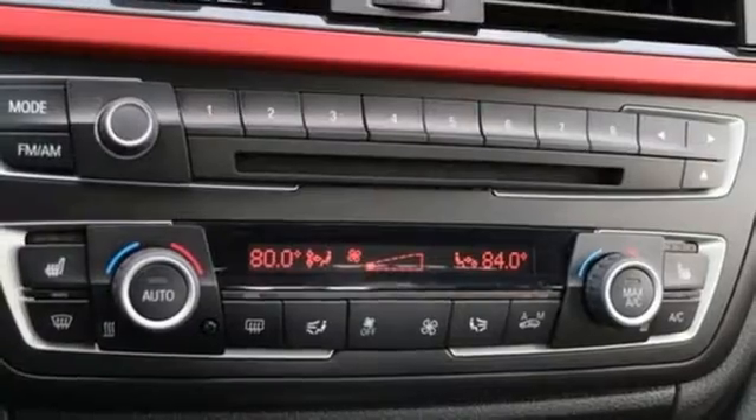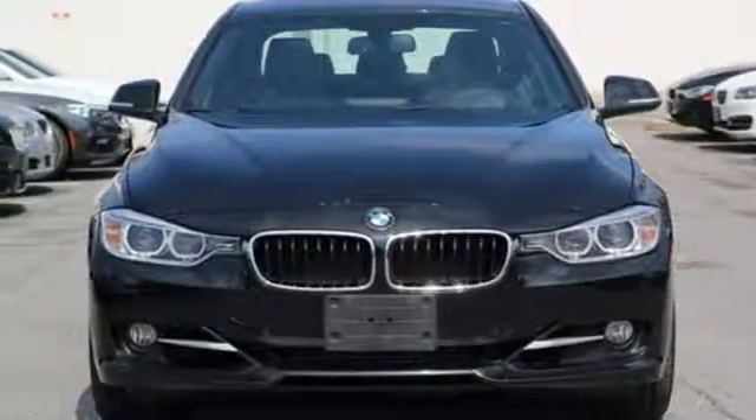Feel the rush of excitement again. Come in and take this BMW for a test drive.